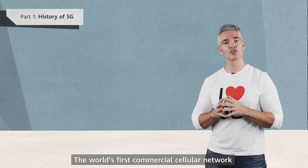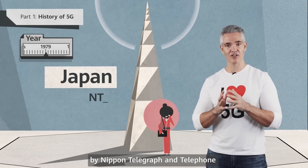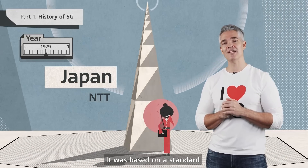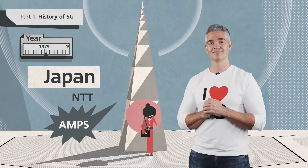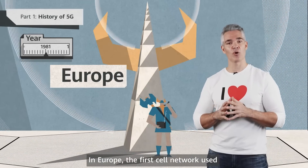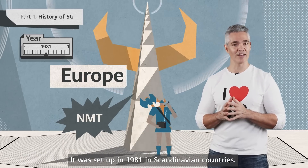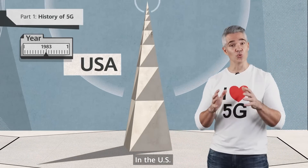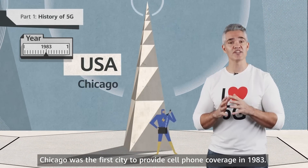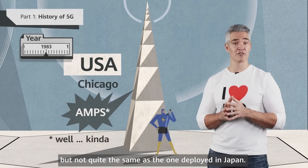The world's first commercial cellular network was launched in Tokyo in 1979 by Nippon Telegraph and Telephone, or NTT. It was based on a standard called Advanced Mobile Phone System, or AMPS. In Europe, the first cell network used was the Nordic Mobile Telephone Standard, set up in 1981 in Scandinavian countries. In the US, Chicago was the first city to provide cell phone coverage in 1983. The network also used the AMPS standard, but not quite the same as the one deployed in Japan.